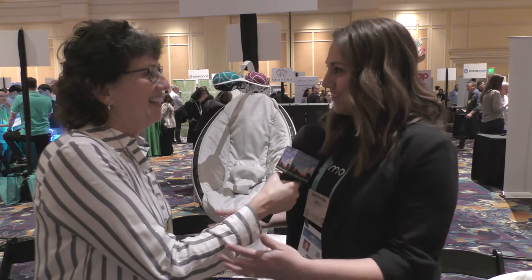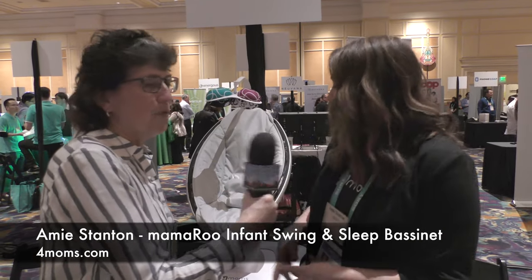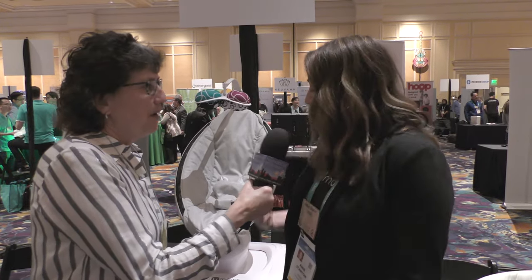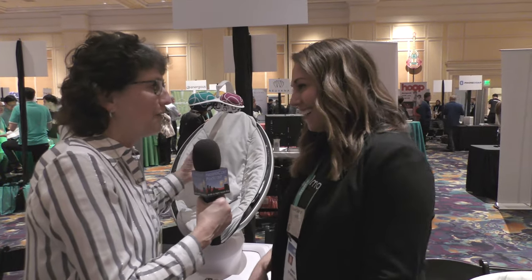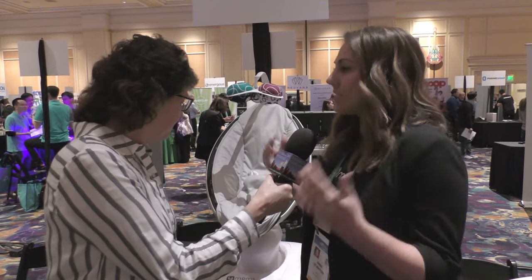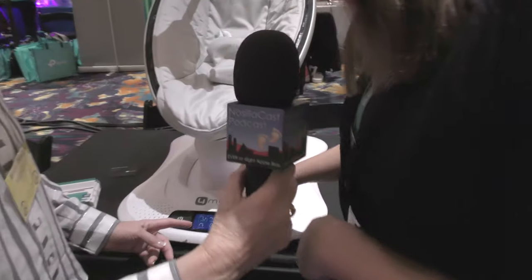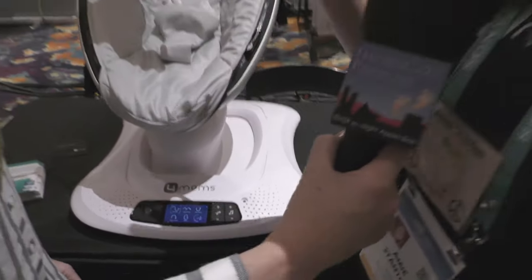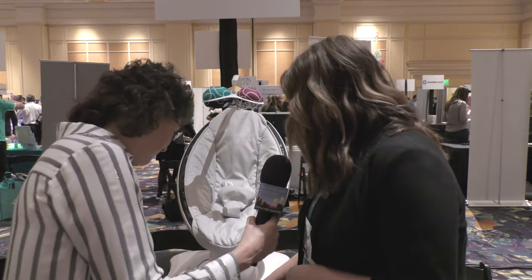We're so excited you have the MamaRoo and some grandchildren on the way — very exciting! So this is our MamaRoo — it's been around 10 years, if you can believe it. It moves like you do: up and down, side to side, it sways and moves. This is a baby rocker — it's an infant seat and swing to entertain and soothe your baby. There are five unique motions: car ride, kangaroo, tree swing, rock-a-bye, and wave.